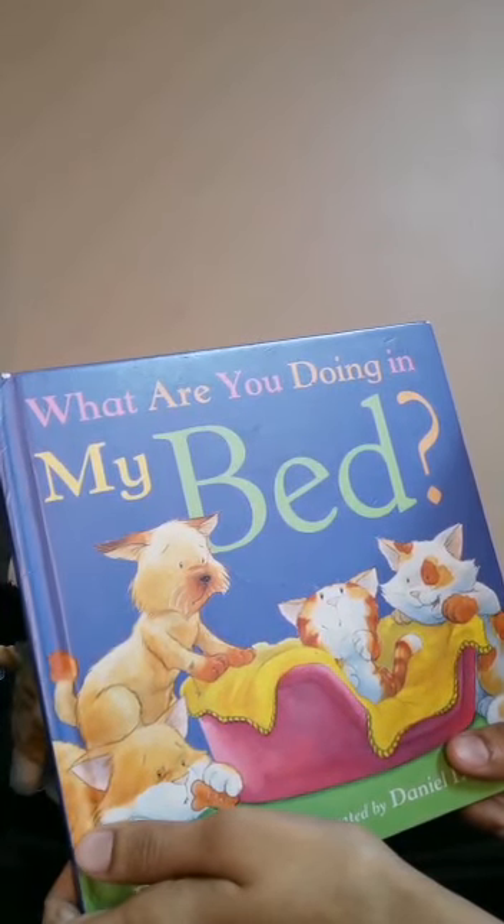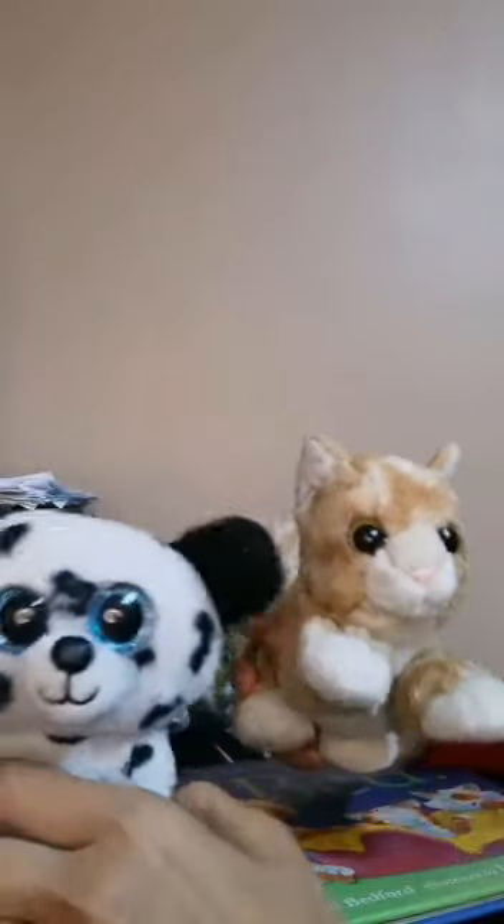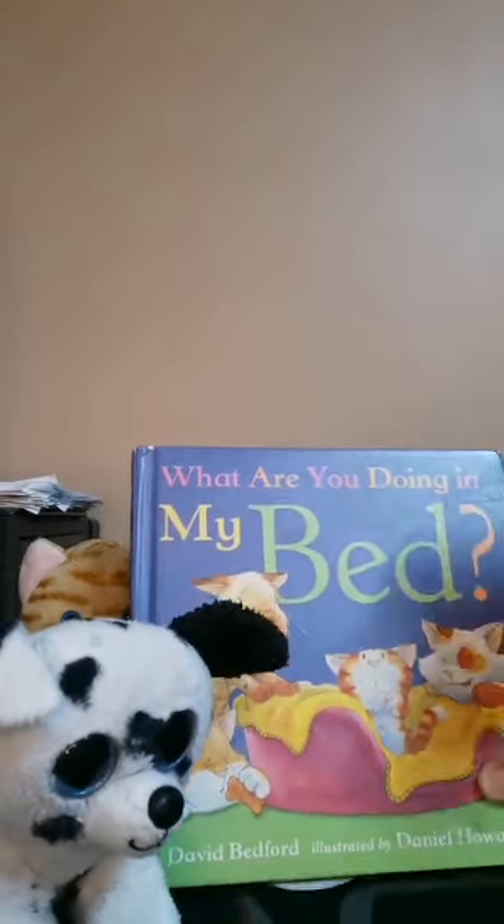Today we are going to read this book. It means that you can help with your children. Here you are looking at soft toys. These will be helpful in reading this book. These are the characters that we will read in this book. This book is basically about a cat and a donkey.